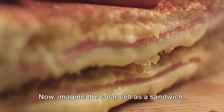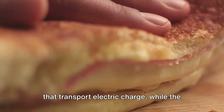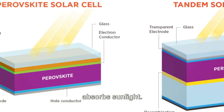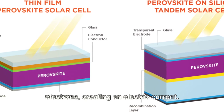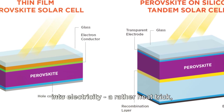Now imagine the solar cell as a sandwich. The bread of this sandwich are layers that transport electric charge, while the filling is the perovskite material that absorbs sunlight. When sunlight — or photons — hit the perovskite layer, they can knock loose electrons, creating an electric current. In essence, these cells convert sunlight into electricity.